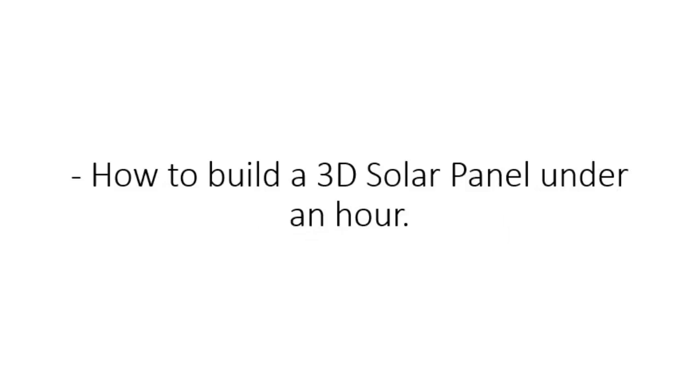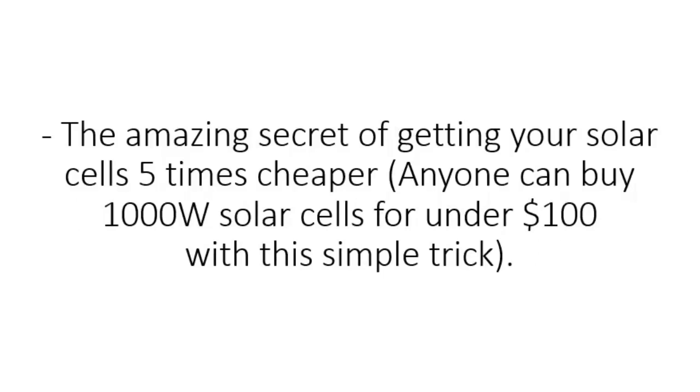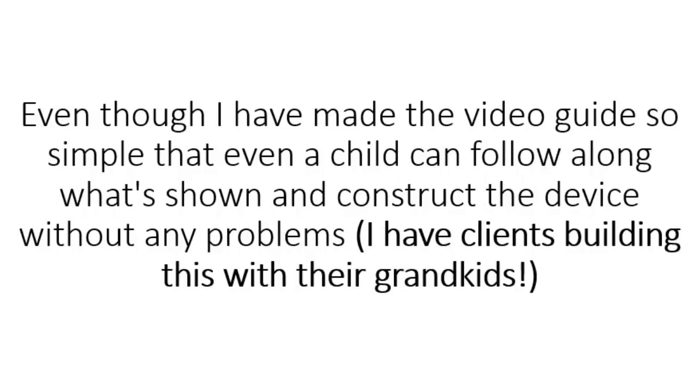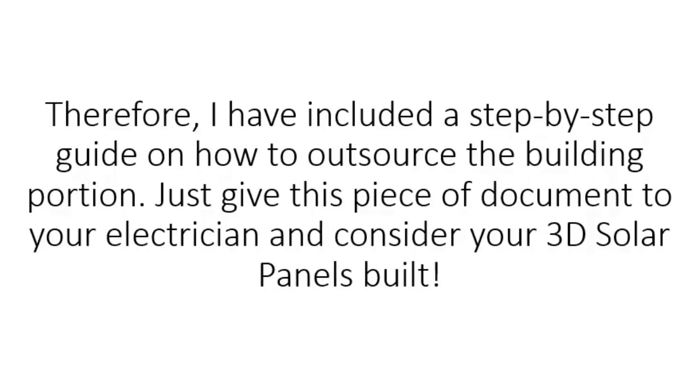How to build a 3D solar panel in under an hour. The complete blueprints, color photos, and step-by-step instructions to make your 3D solar panel even if you've never assembled anything in your entire life. The amazing secret of getting your solar cells five times cheaper — anyone can buy a thousand-watt solar cells for under $100 with this simple trick. Plus, how to outsource the construction of the panels to an electrician for under $100 if you are really lazy. I have clients building this with their grandkids. I understand that you may not be the DIY type, so I have included a step-by-step guide on how to outsource the building portion — just give this document to your electrician and consider your 3D solar panels built.